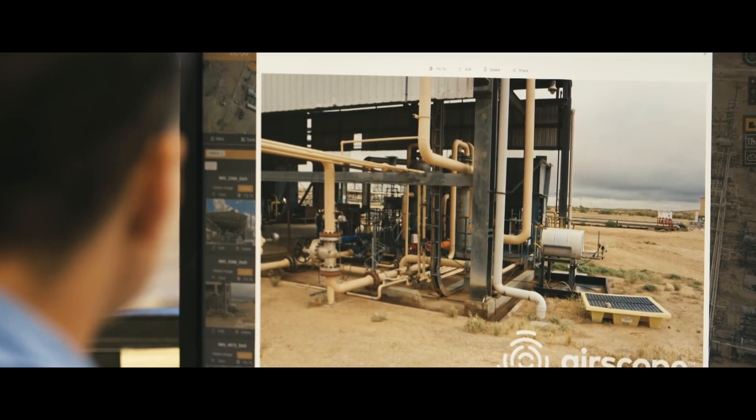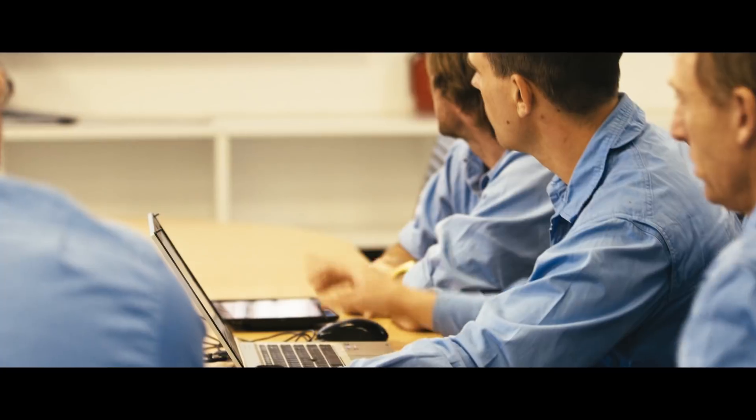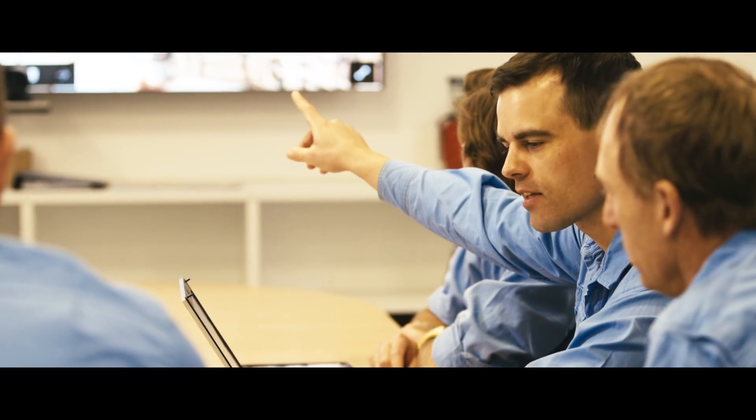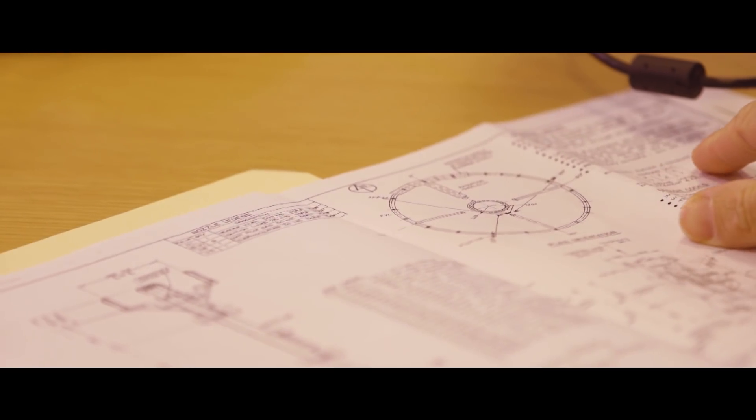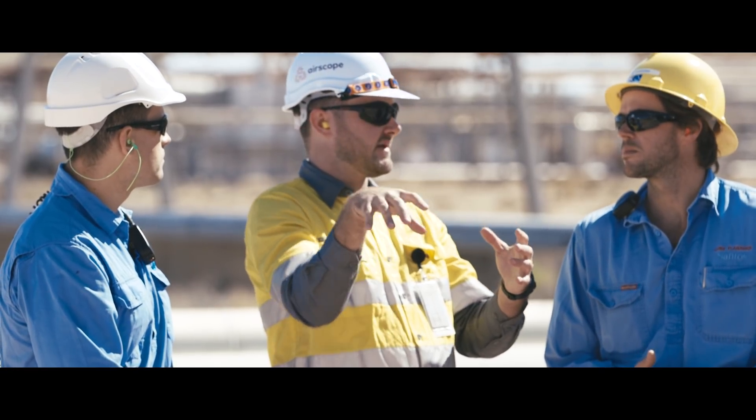Regular inspection work is a core component of oil and gas operations. Accurate and detailed information on equipment condition is crucial to understanding and managing risk. As responsible operators, Santos endeavours to minimise the amount of gas that is flared. But like any hydrocarbon processing facility, Moomba has flares so that we can make the plant safe in an emergency.